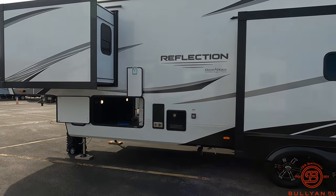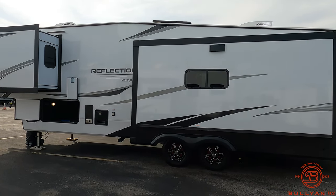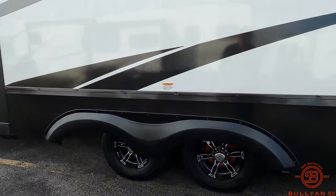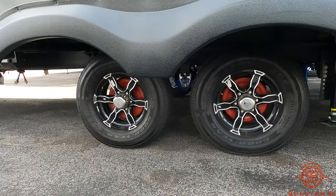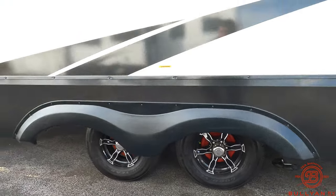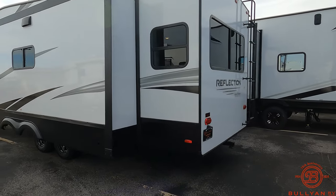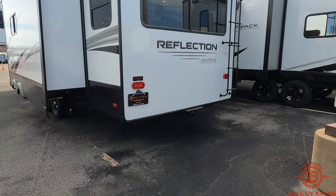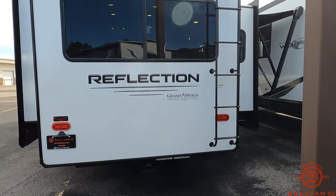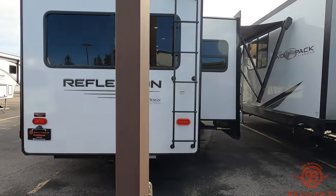You've got three slides on the 337 RLS, Goodyear Endurance tires, nice looking rims, and then you do have a hitch on the back with four-way wiring rated for 3,000 pounds. It does come with an exterior ladder and it is prepped for the Furion backup camera.